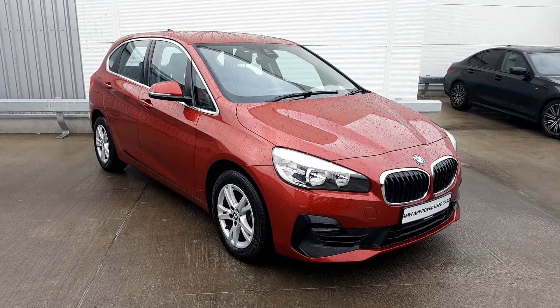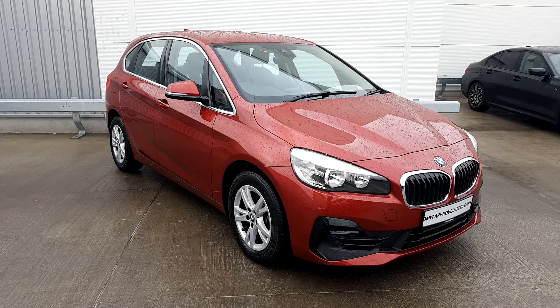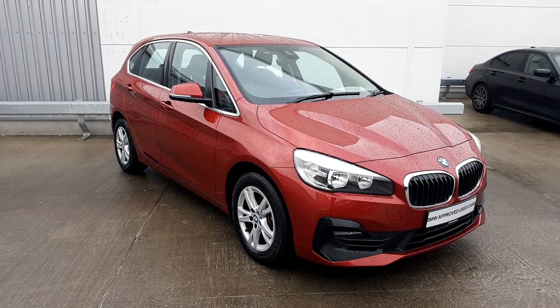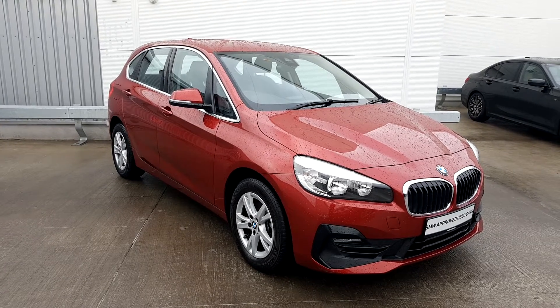This Active Tourer is part of our BMW approved used car program. It comes with the remainder of manufacturer's warranty until 2022 and it currently only has 10,509 km.